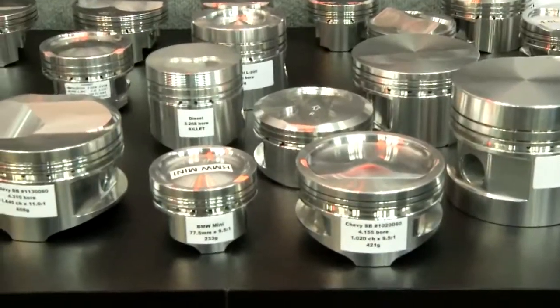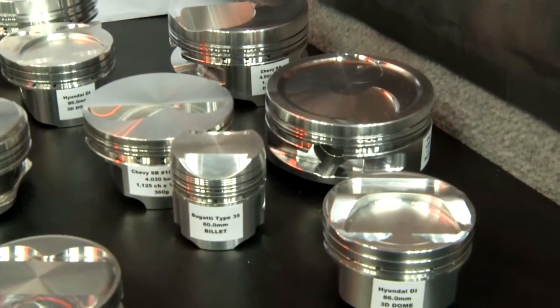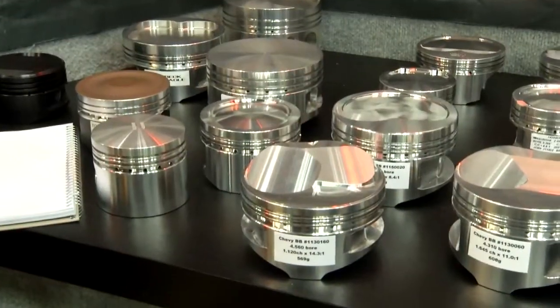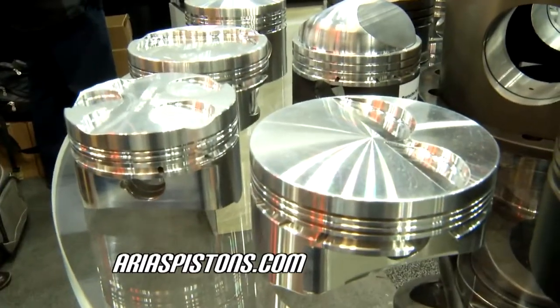You mentioned the small blocks like with the LS and the big blocks, but you make pistons for anything that needs a piston. Right, yeah. You've had to diversify to compete and get your own niche and service it. We make diesel pistons and aircraft engines and street rods and lawn mowers — anything that has an engine in it, we can make a piston. You can find out more — just hop on their website at ariaspistons.com.